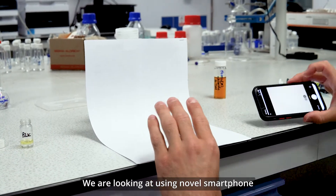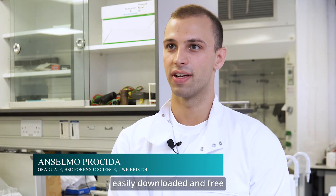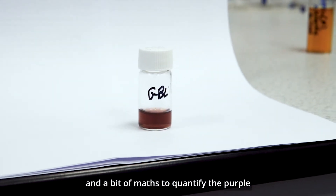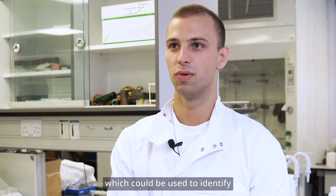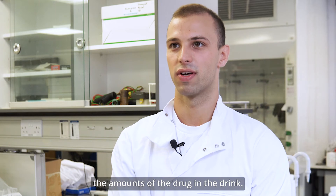We are looking at using novel smartphone camera technology — the camera and a little bit of software, easily downloaded and free — and a bit of maths to quantify the purple colour and turn it into a numerical result which could be used to identify the amount of the drug in a drink.